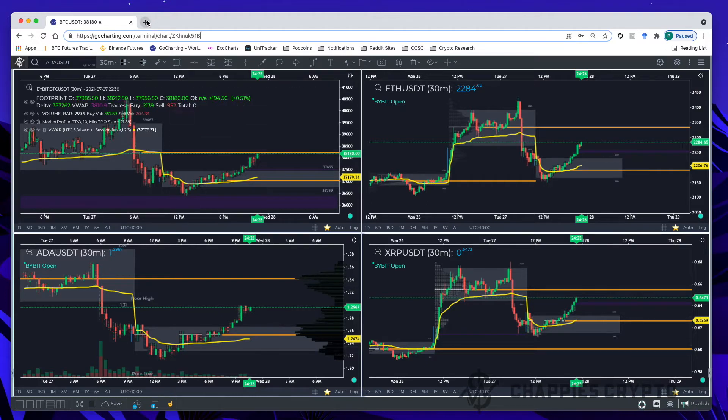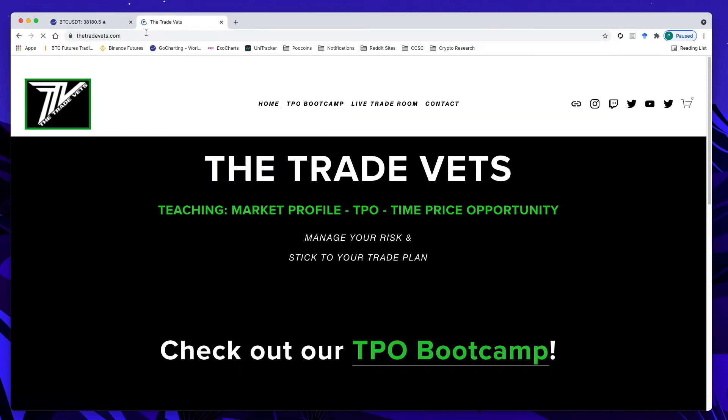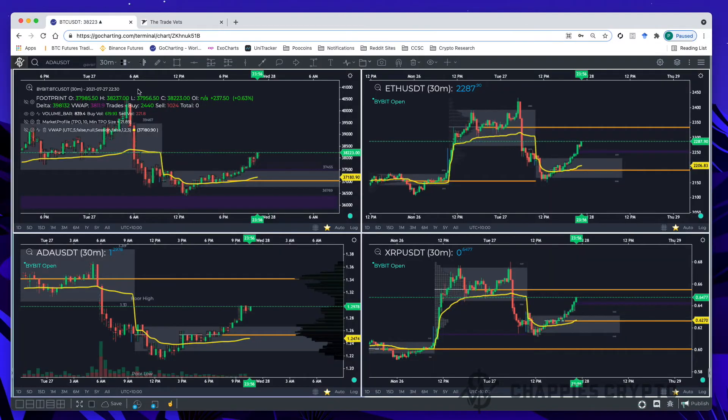One thing to point out: the point of these videos is not to teach you how to trade, but to teach you how to use the tools I'm using with my trading. I've been learning how to trade through TradeVets.com — it's a great website with a course called the TPR Bootcamp, highly recommended. Also worth pointing out: click the Discord link, join the Discord — it's free and there's a great community of traders helping each other out.